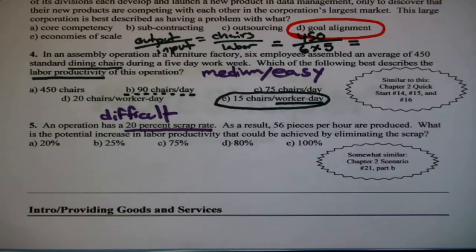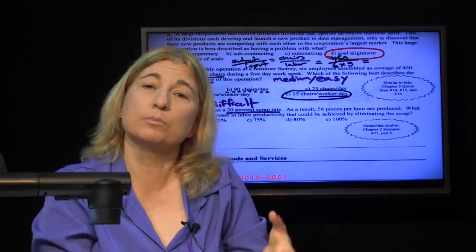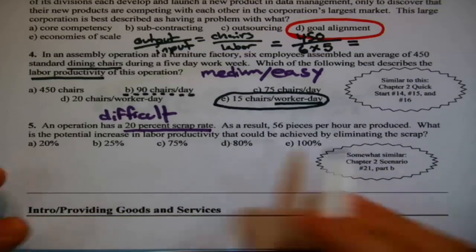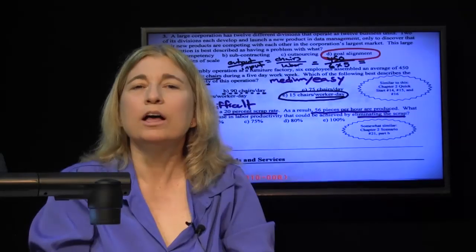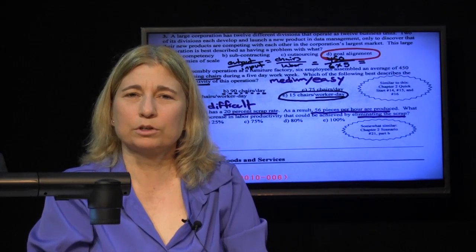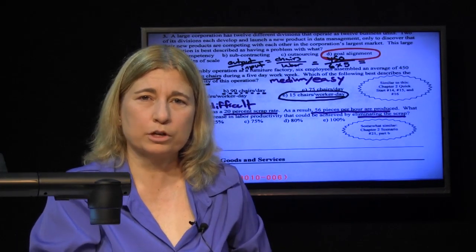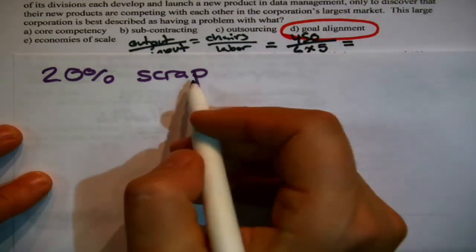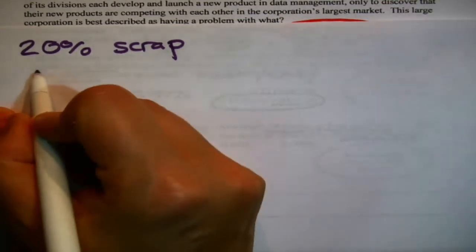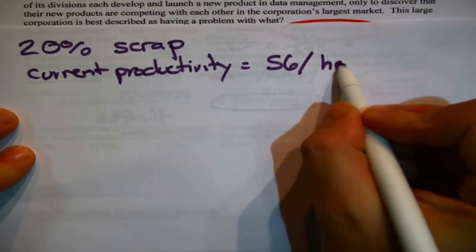Let's read this. An operation has a 20% scrap rate — meaning it throws out 20% of everything it produces, so 80% is usable output. As a result, 56 pieces per hour are produced. What is the potential increase in labor productivity that could be achieved by eliminating scrap? Current productivity is 56 pieces per hour.